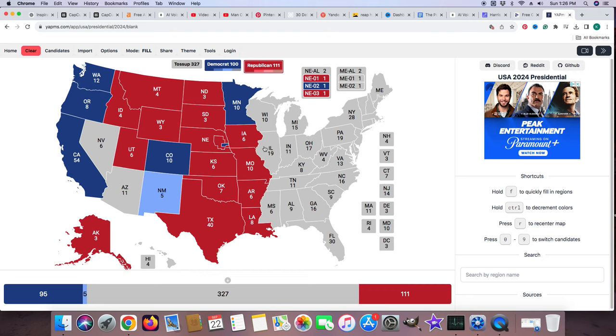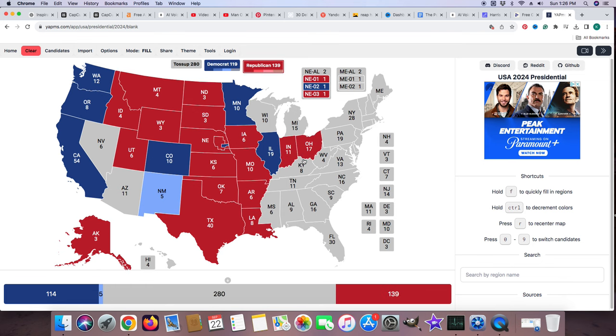Illinois with its 19 electoral votes is blue for Kamala Harris. Get ready for the red wave coming up soon. Red — Indiana, 11 electoral votes, Donald J. Trump. Ohio, 17 electoral votes, red. Kentucky, 8 electoral votes, red for Donald J. Trump. Tennessee, 11 electoral votes, red for Donald J. Trump. Mississippi — M-I-S-S-I-S-S-I-P-P-I — with 6 electoral votes is red for Donald J. Trump. And they say Republicans can't spell.